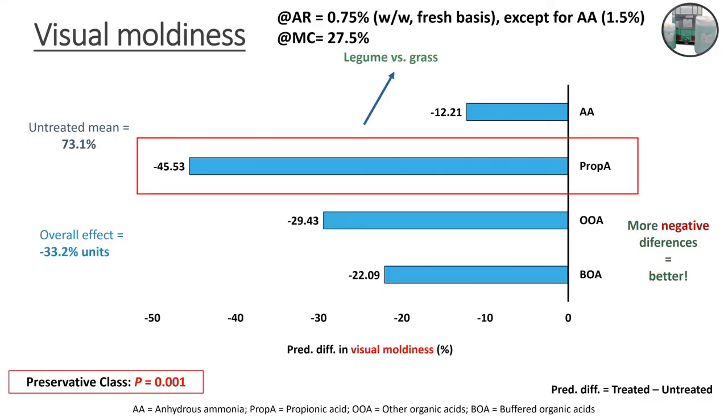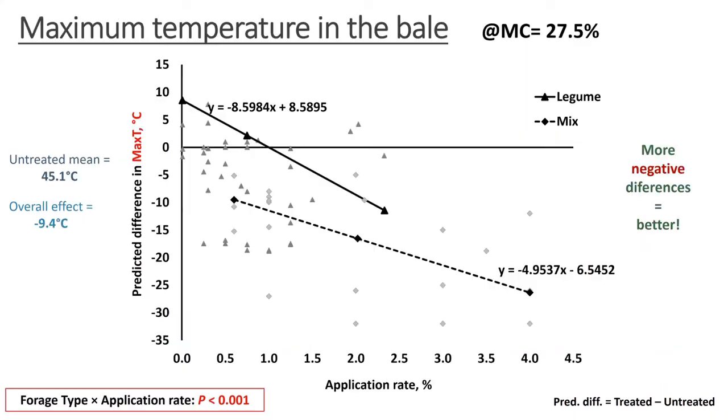Visual moldiness is another variable measured very frequently in the hay industry. We observe that anhydrous ammonia, propionic acid, other organic acids, and buffer organic acids are all decreasing visual moldiness — and here the more negative the difference, the better. Visual moldiness is being decreased significantly by all of these preservatives. Because of the nature of the visual moldiness data, we could not assess interactions, so it had to be a simple model. What this tells you is that preservatives are effective at decreasing visual moldiness in hay when applied relative to untreated.